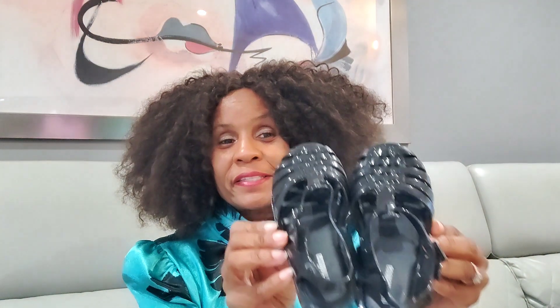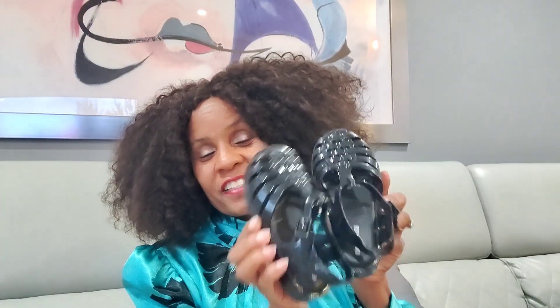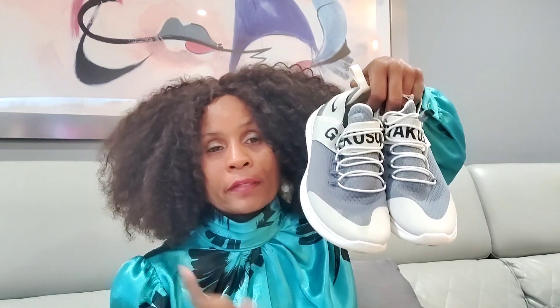The first item from my haul is a pair of Mini Melissas. Look how cute these are! These are a size 10 for girls. They're in great condition and they are Mini Melissas.